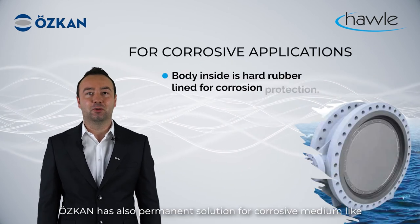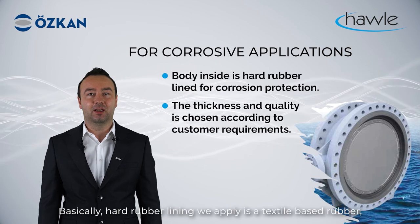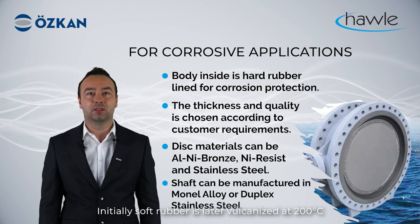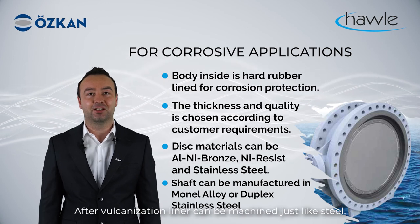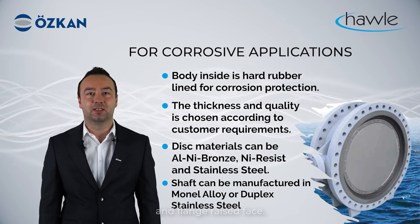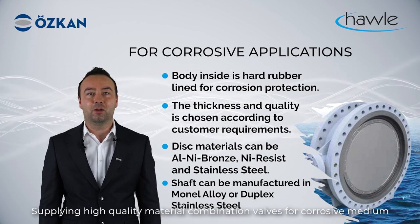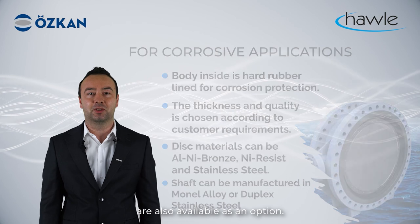Öskan also has permanent solutions for corrosive mediums such as sea water and brackish water, with many references in this application field. The hard rubber lining applied is a textile-based rubber which is glued onto the internal surface of the valve. Initially soft rubber is later vulcanized at 200 degrees Celsius with 25 bar pressure in an autoclave. After vulcanization, the liner can be machined like steel, giving the valve a perfect finish in seat bearings and the flanged raised face. The liner material used is ebonite for sea water applications. A version suitable for potable water use is also available. For corrosive mediums, high-quality materials such as super duplex and nickel resist are also available as options.